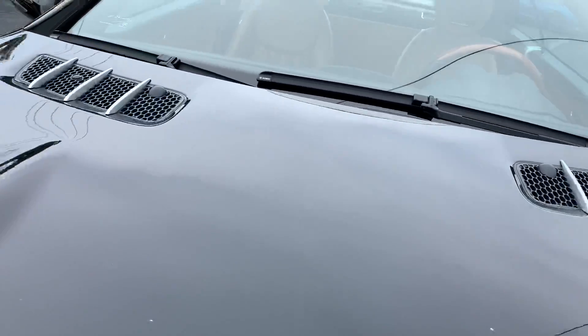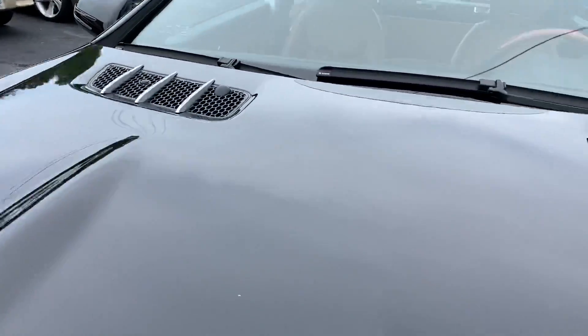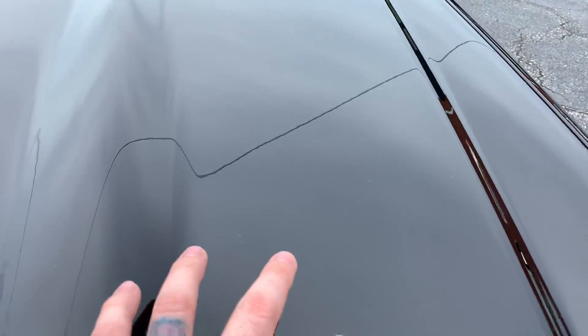Get up close on this thing. A little nick here, a couple little white dots here. It's really not bad for a 2012.